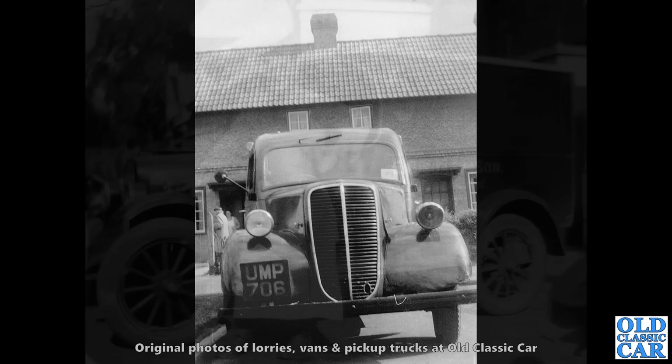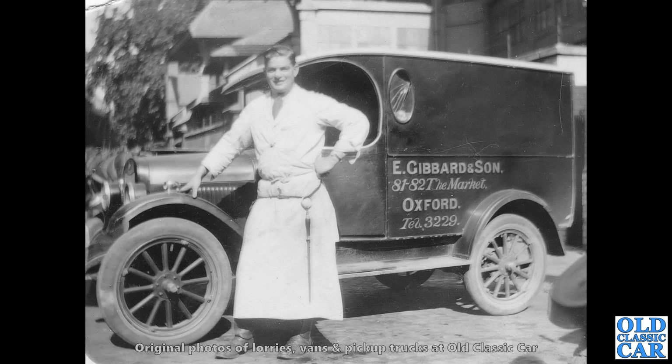Now another little van here — proud chap stood next to his van, obviously based in Oxford. 81 to 82 The Market, Oxford — E. Gibbard and Son. But what is the van? I'm not entirely sure — possibly Chevrolet, but I'm not entirely sure on that one. You can just about see the radiator.